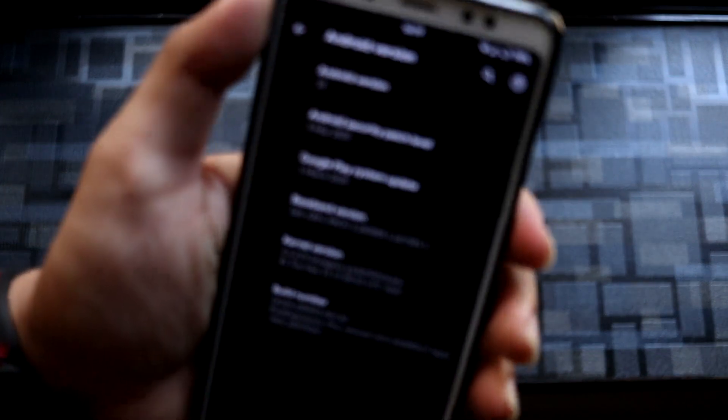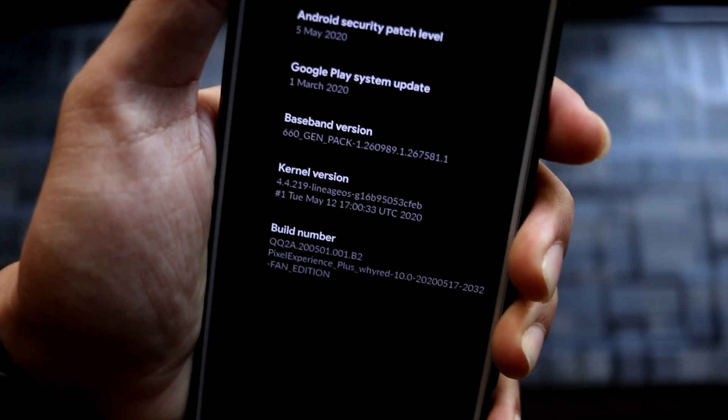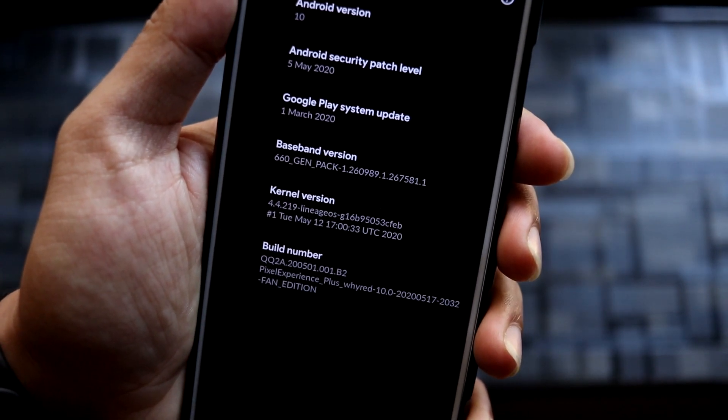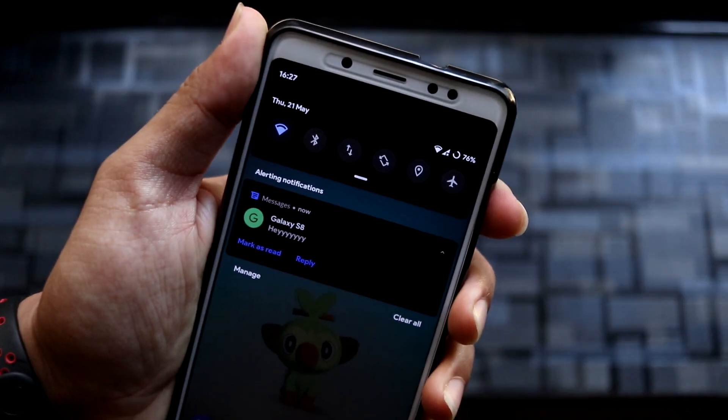Going into Android version, you can see it's Android 10 with the 5 May 2022 security patch. The stock kernel is renamed to Lineage OS, tag 4.4.219, and this is the 17th May build. Let's take a look at all the features of this ROM.